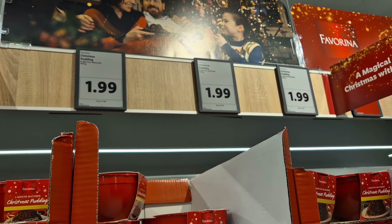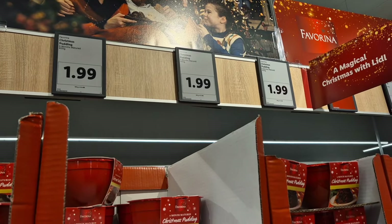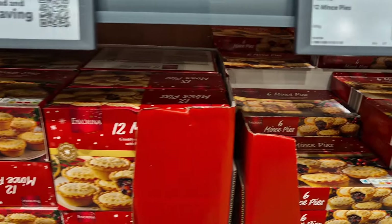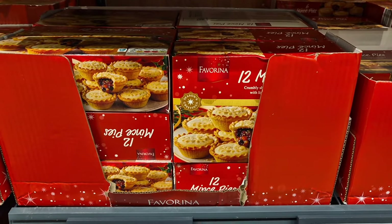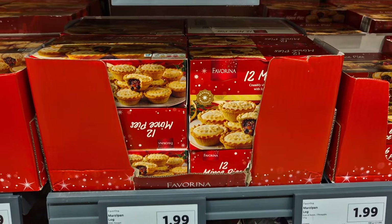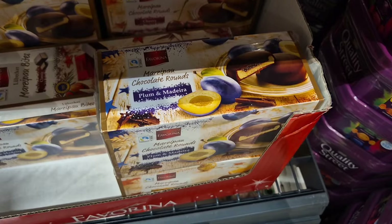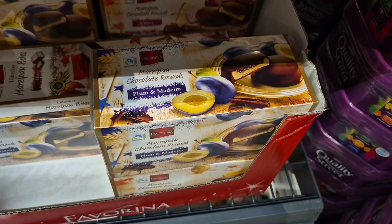We've got Christmas puddings — there are the 89p individual ones, which is price-matched to Aldi, and then the medium ones for £1.99. I didn't see any extra large ones, but I did spot a huge box of mince pies — 12 mince pies. I don't think any supermarkets have ever done 12 mince pies. That is so many mince pies in a box — great for parties and buffets.